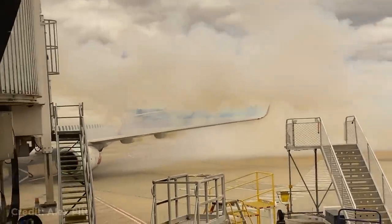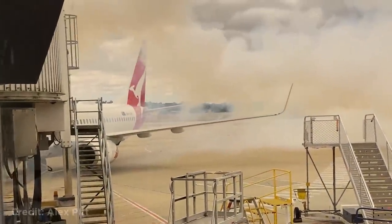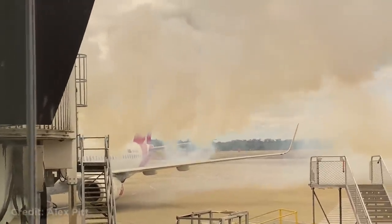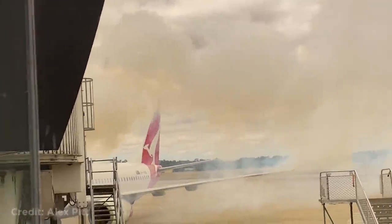A fire broke out next to this plane at Melbourne Airport in Australia after a ground vehicle caught on fire. The plane wasn't damaged and luckily no one was injured.